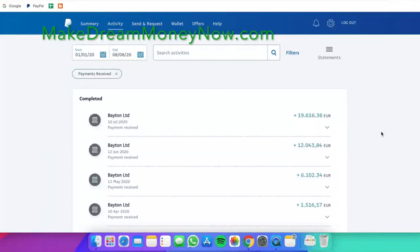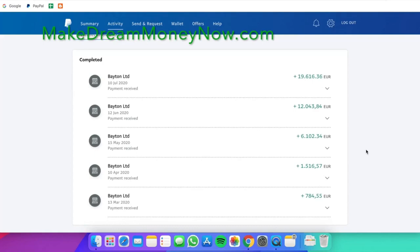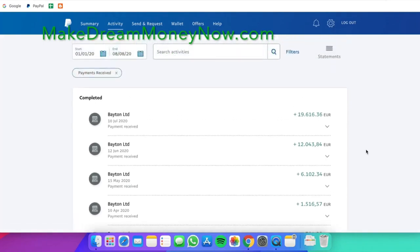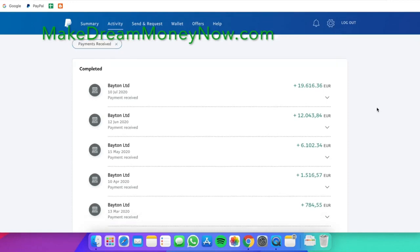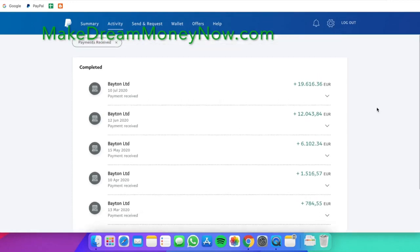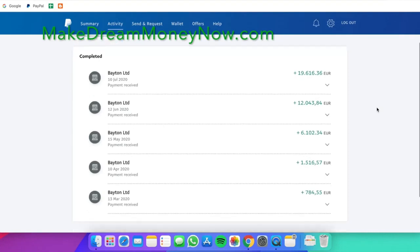Hey everyone, today I decided to make this video and show you a method I found recently about how to make money online from home. At first I was skeptical because I didn't believe you can make money online this easily, but as you can see from my PayPal activity page here, I'm making a lot of money. It's been really fantastic — incredible. And after a few months of using this method, I have replaced my real life job. As you can see from my PayPal history, there has been a pretty steady income since I started around the beginning of this year.